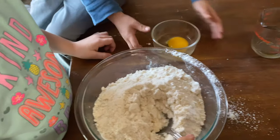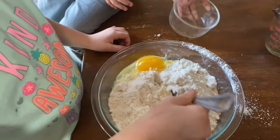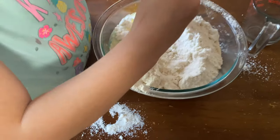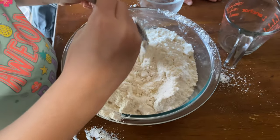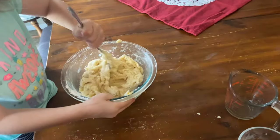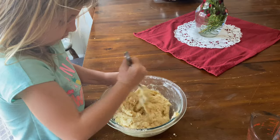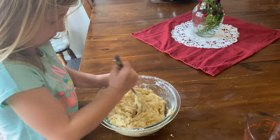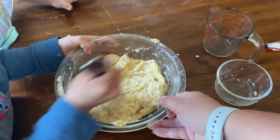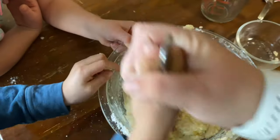Turbo, I want you to pour the egg in. One egg. Nice job. And then I have one tablespoon of water in this measuring cup, just so it's easier to pour. No touching the egg. Now we're going to take our turns stirring. Stir four. It's hard to stir. One, two, three, four.